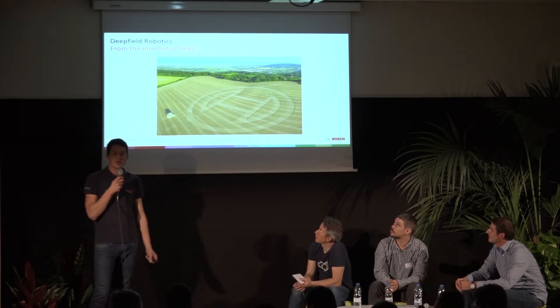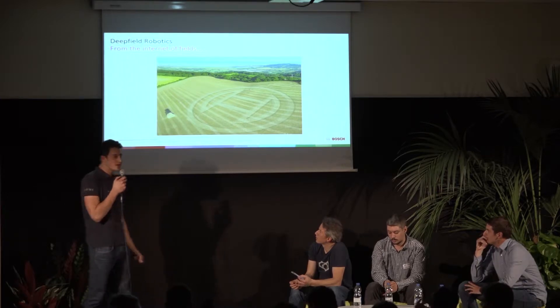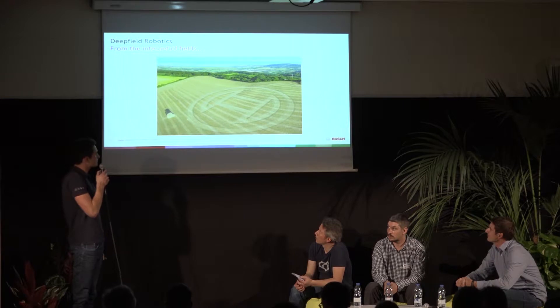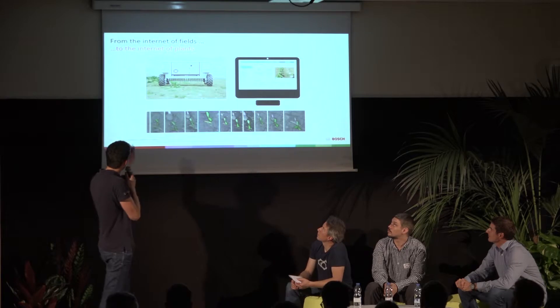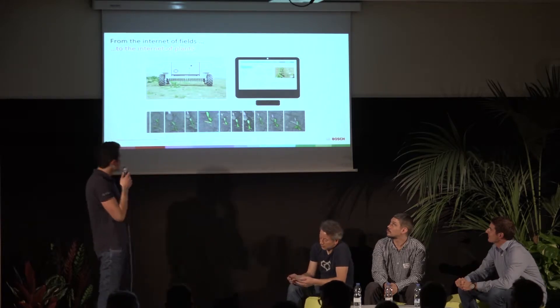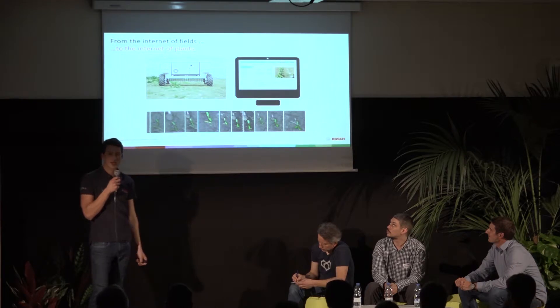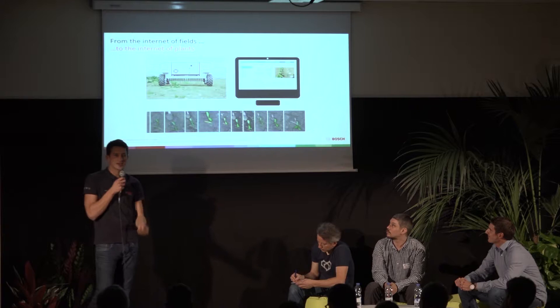Their motto is to go from the Internet of Fields — everyone talks about the Internet of Things, but they talk about the Internet of Fields, connecting fields together and making measurements with connected sensors — to the Internet of Plants. They can look at individual plants, and picture a robot which will only kill the weeds and not the beets, enabling very specific weeding targeted at individual plants.